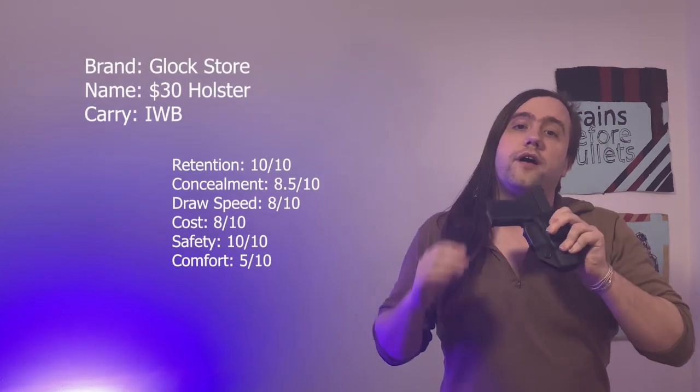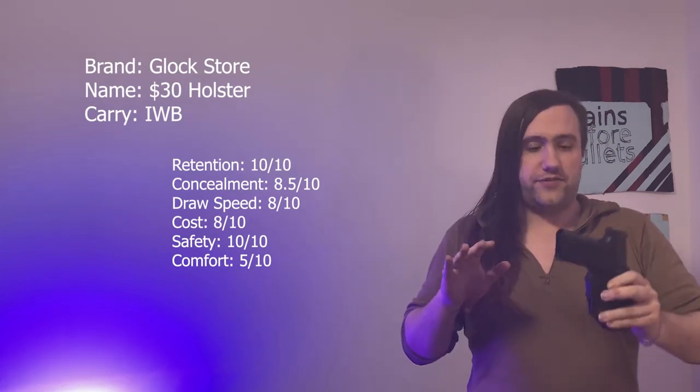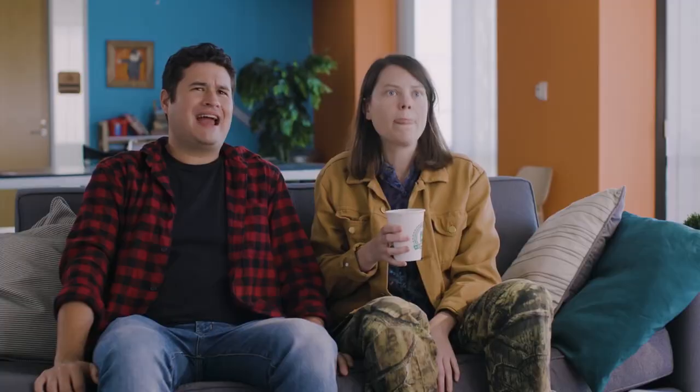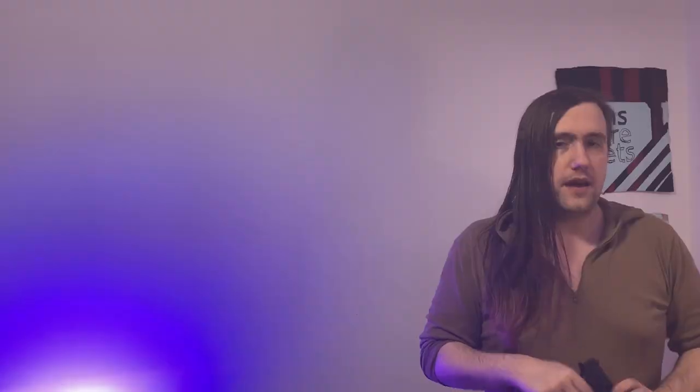This is the Glock Store $30 holster. And it's super basic — and I mean that as a good thing. It's really good. Basic things always are, because this has the few features that I feel are necessary for a good, solid, effective holster and none of the cheap crap that gets in the way.